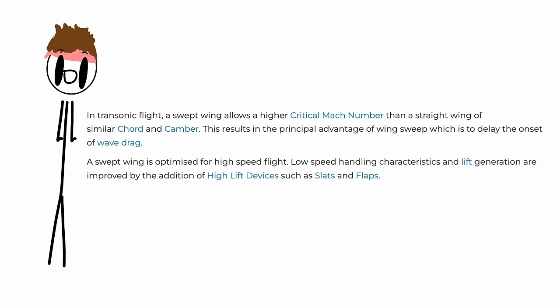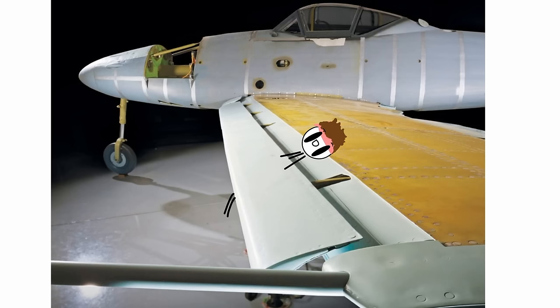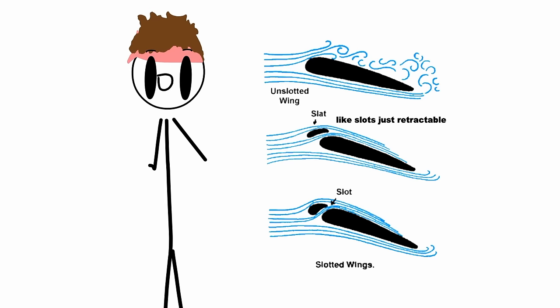Number 1: swept wings, which have better aerodynamic characteristics when approaching the speed of sound. Number 2: wing slots, which allow for a lower stall speed, better handling at lower speeds, and a higher angle of attack, by allowing air to flow from underneath the wing to the top of the wing.